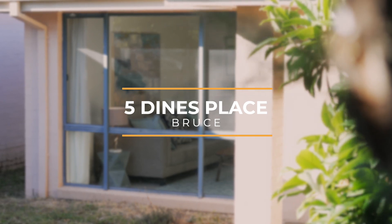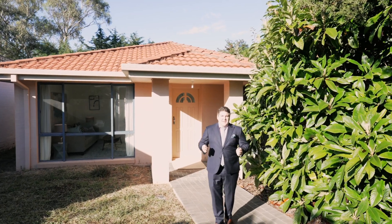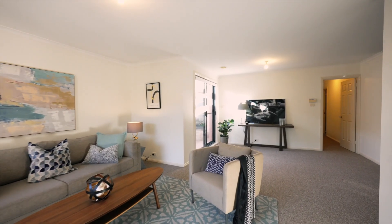Here in the heart of Bruce we have this gorgeous four bedroom, two bathroom home. Close to Belconnen CBD and amenities, it has plenty of space for the whole family. Let's have a look inside.